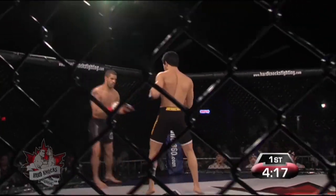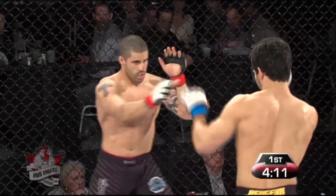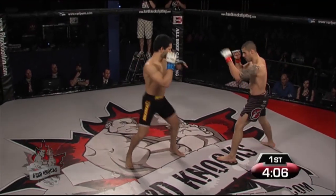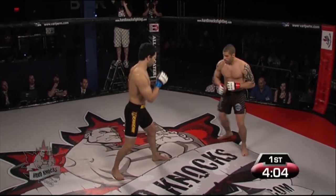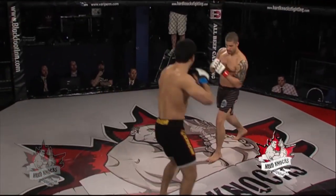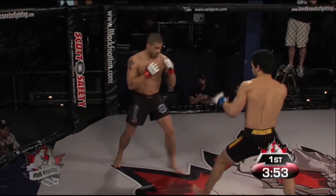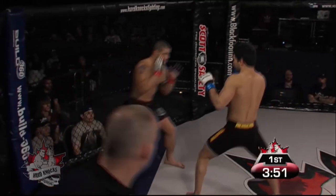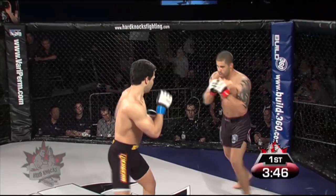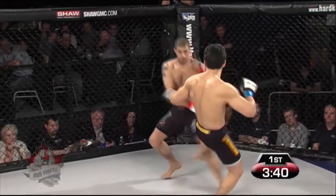Both fighters exchanging leg kicks, with Shintani landing the bulk at this point. A couple of feeler jabs, both fighters measuring their distances. Pretty explosive kicks — the mark of a really good strike with the feet is that the kick comes down almost as fast as it goes up. You're seeing that here with both these guys, very excellent striking. And if any one of these connects really hard, it can do a lot of damage.